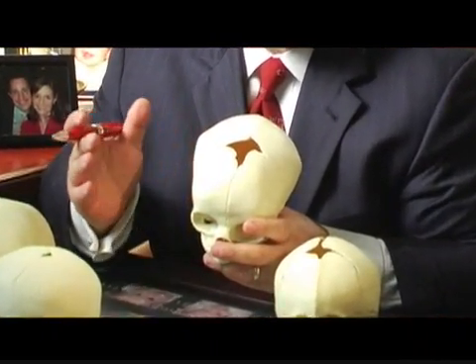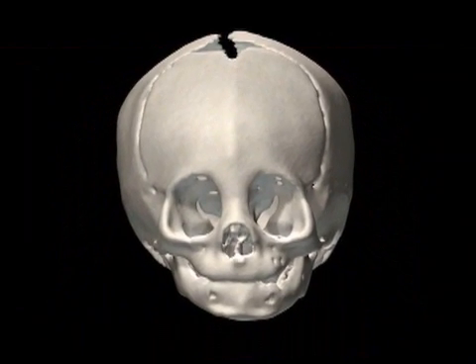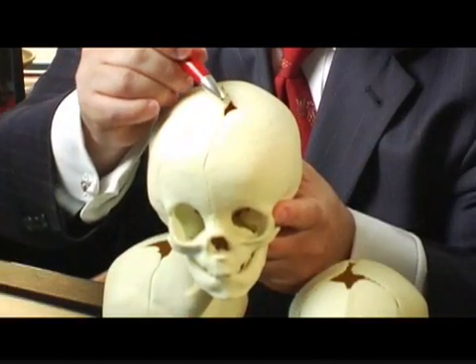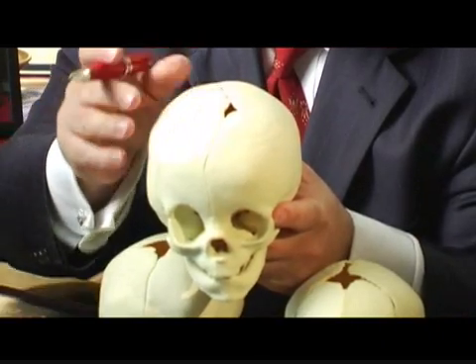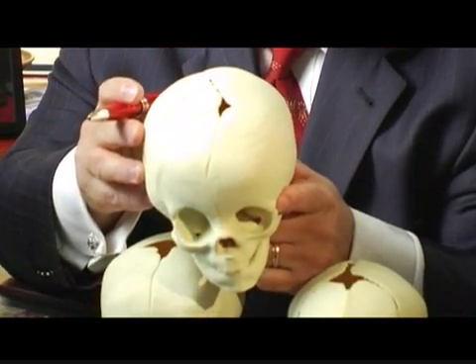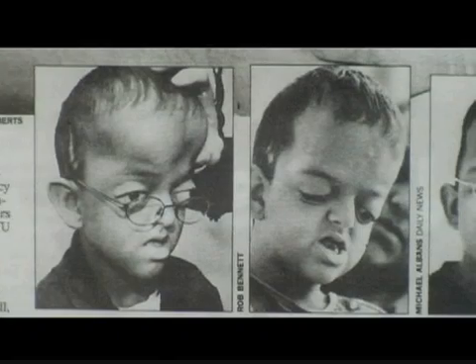When one or more of these sutures closes prematurely, the skull cannot grow normally and the brain cannot grow normally. In this skull here, we can see that the suture on the right side of this baby's forehead has closed, and that leads to this flattening on the right side of the forehead — leaving not just a visible deformity, but also a deformity that is putting pressure on the brain.